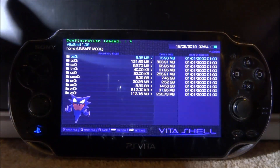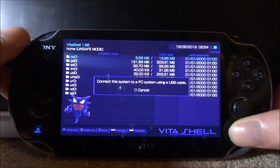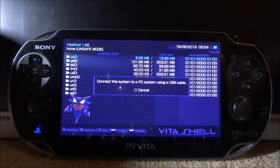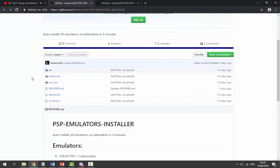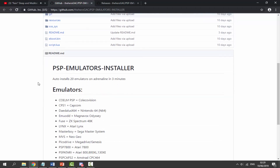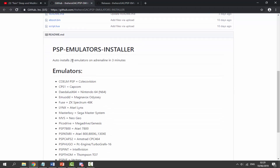We'll need to connect our PS Vita or PSTV to our computer. Press Select to connect it. I'll leave a link to the PSP Emulators Installer in the description. This is a VPK file that auto-installs 20 emulators on Adrenaline in three minutes.